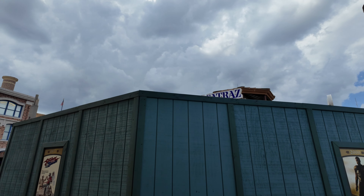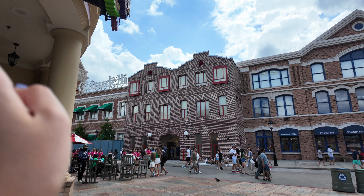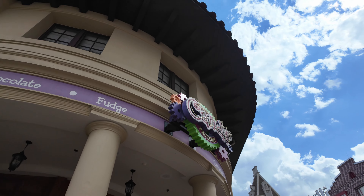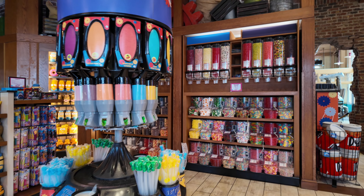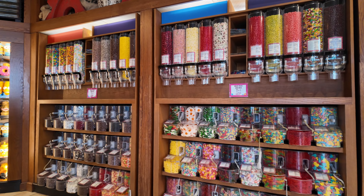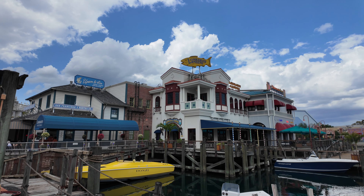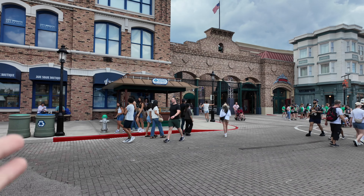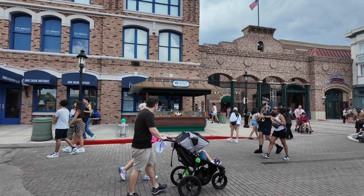We ran into some more construction but this is a bar that's very popular — Jaws themed. Right across the way we have some more restrooms, which are very busy because they're right in the middle of the street. We also have the San Francisco Candy Factory if you're looking to stop and get a sweet treat. Over here to the right is Lombard's Seafood Grill, a nice sit-down restaurant. Across is the exit gift shop and the exit to the Fast and Furious ride, and they have a little Forever Pearls jewelry stand here.